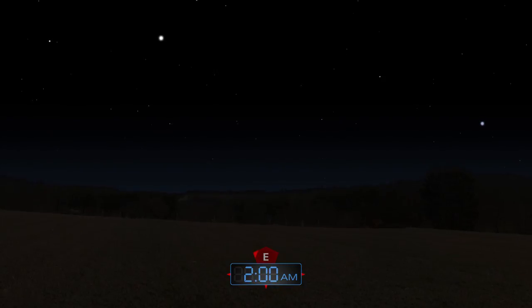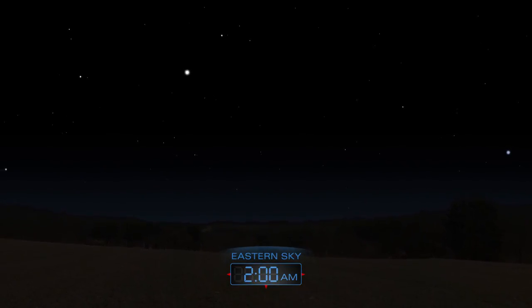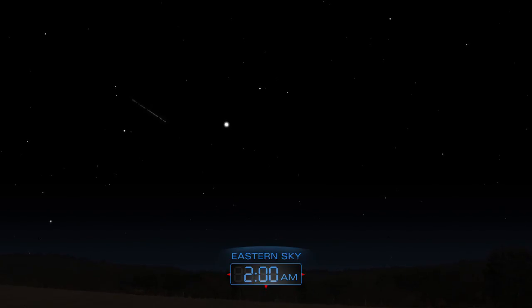The Quadrantid meteor shower peaks on the night spanning January 3rd and 4th. Sky watchers who brave the cold might spot up to 40 meteors per hour.